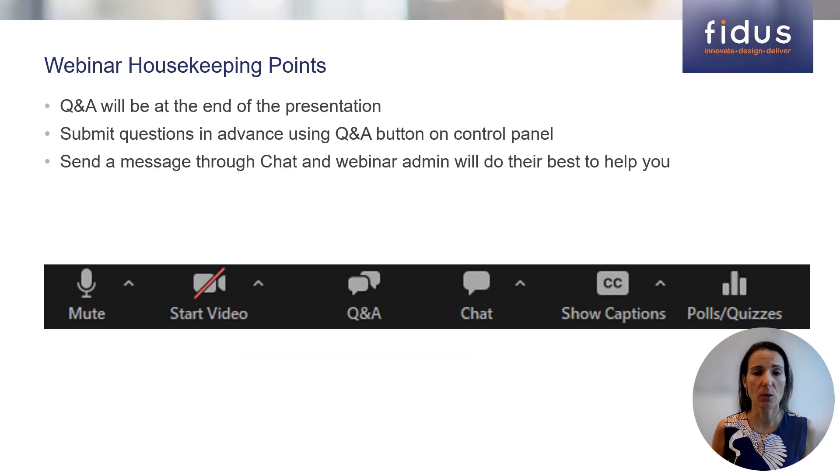Before we begin, let's go over some quick housekeeping items to ensure a smooth experience today. We will be having a Q&A session at the end of the presentation, so please submit your questions at any time during the webinar using the Q&A button on your control panel. Should you encounter any technical issues or need assistance, just send a message through the chat and our webinar admin team are here and ready to help you.